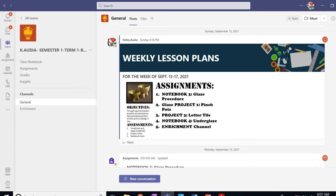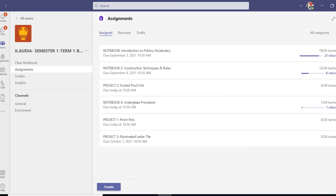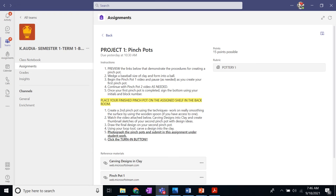This is an example of our team page and shows you how I post the week's plans. All students can access this page through Microsoft Teams. This is the assignments tab which contains all of the current assignments for students to complete. It's located here on the left hand side of your screen in Teams. When a student clicks on one of the assignments they are taken to a page which contains instructions as well as resources such as videos that demonstrate the procedures for the assignment.